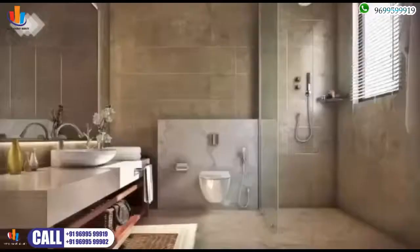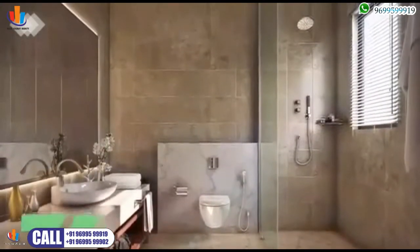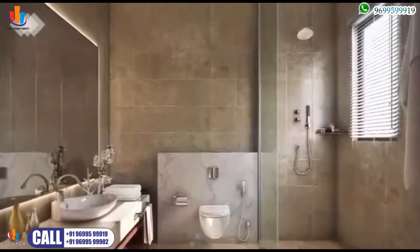With premium fittings, elegant design and adequate ventilation, the bathrooms at Maurya are designed to create the illusion of space by being minimalist.